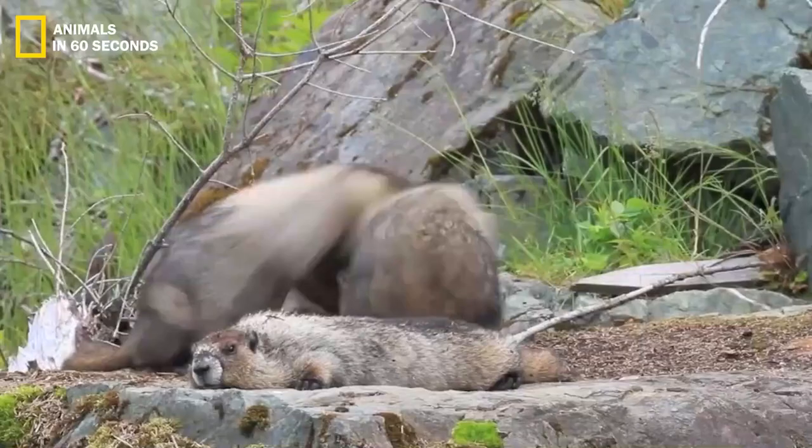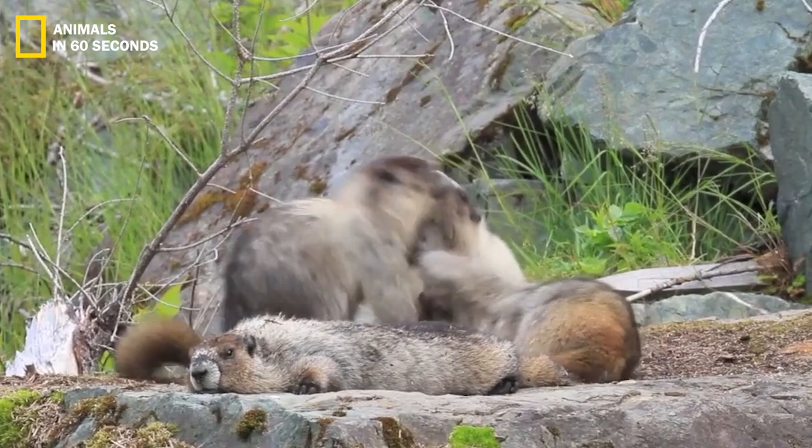Olympic Marmot. Of the six marmot species found in North America, the Olympic marmot is the biggest. The hairy, stocky rodent is about the size of a domestic cat.